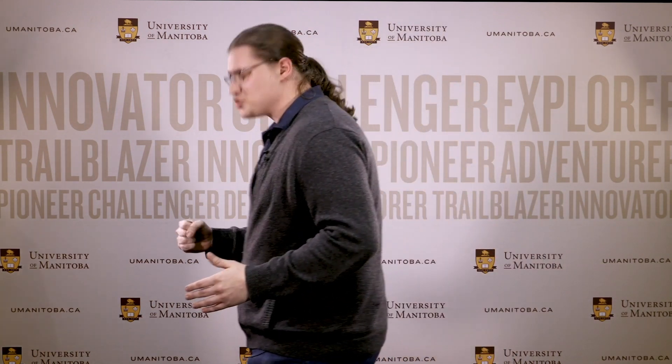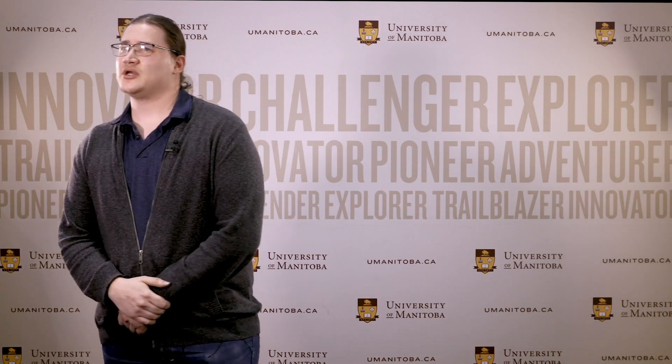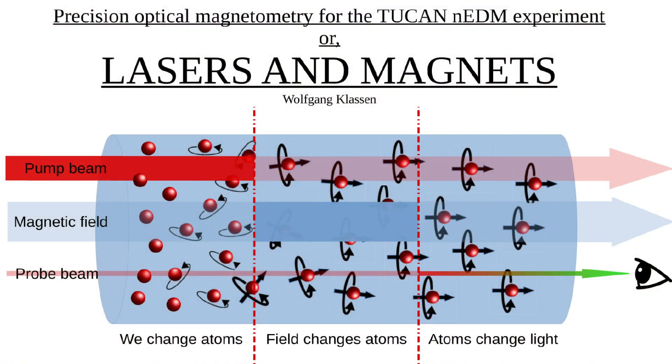In today's physics experiments, we're pushing the frontiers of precision measurements, and we require magnetometers so precise they could measure the magnetic field coming from the thoughts in your head. My thesis work is using lasers to measure magnets, and if those aren't the two coolest things in physics, I don't know what to tell you.